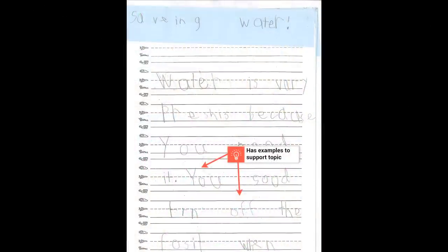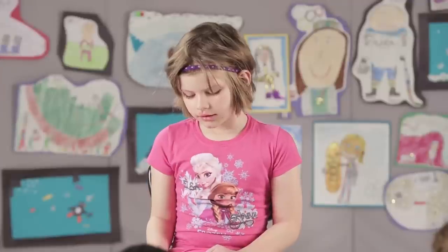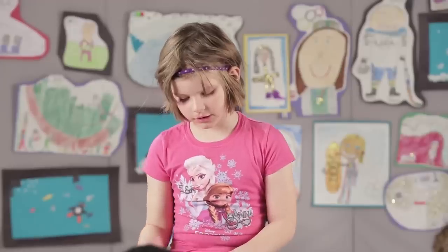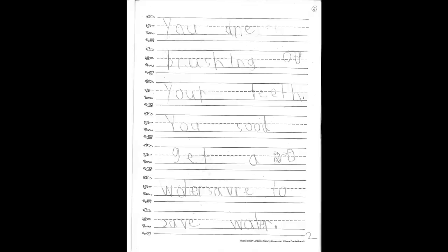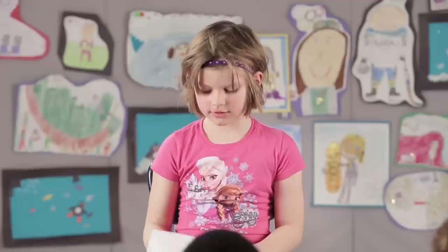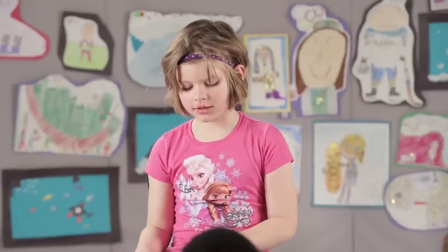It also has examples that support the topic — in this case, about how to save water. 'You should turn off the faucet when you are brushing your teeth. You should get a water saver to save water. You should take shorter showers to save water.' And finally, a concluding sentence that tells why saving water is important: 'You should save water so it doesn't go extinct because you need it to live.'